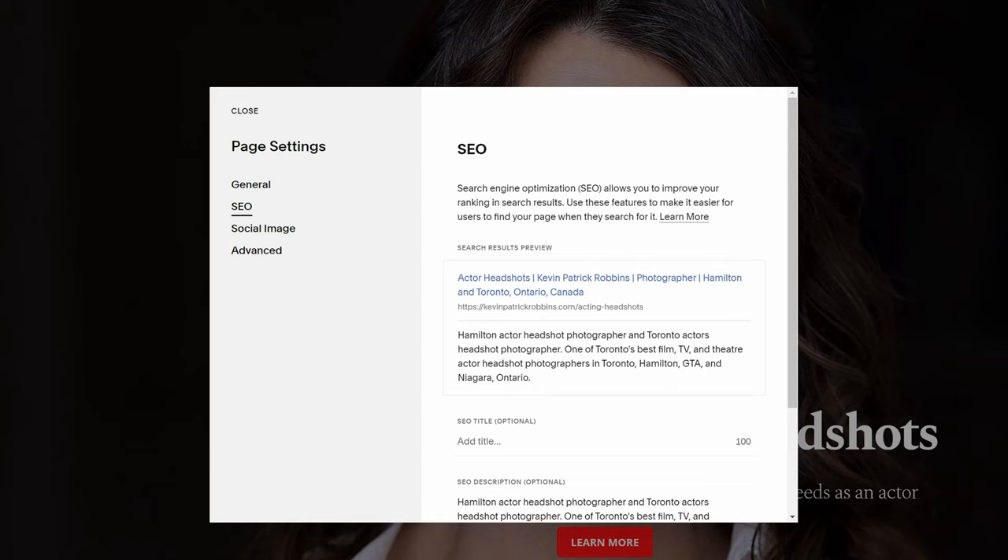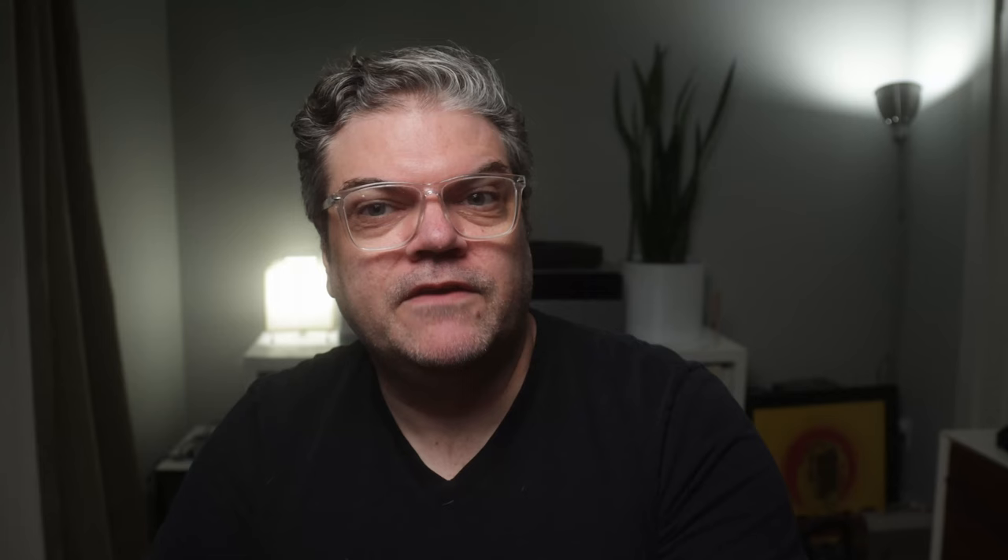Reason number three is search engine optimization. For consumer photographers, this is really important. There is a myth out there that Squarespace is bad with SEO — it's not. I consistently rank in the top three positions in my target area for my target genres. I'm still on the first page for Toronto acting headshots even though I don't shoot in Toronto anymore. Squarespace has built-in SEO features that, when used properly, can really improve your site's ranking. Every page has an SEO section for metadata, and you can add alt text for every image and even change the image name at the instance level to target specific keyword phrases on specific pages.